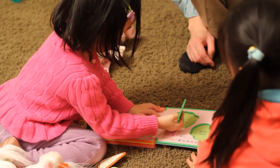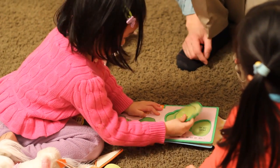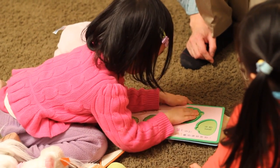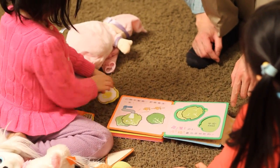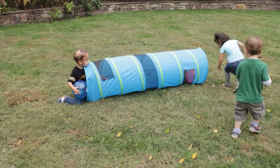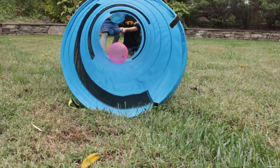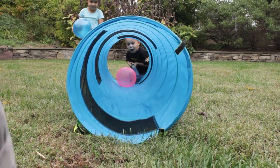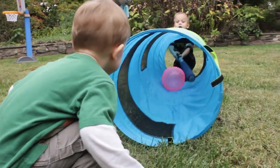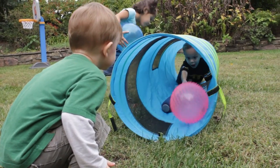Catherine is exploring how shapes relate to one another as she works out how to make puzzle pieces fit, turning them until they slide into their spaces. Thomas and Brody, both age three, problem-solve the best way to push the ball through the tunnel. Watch how their early spatial skills help them cooperate on this task — building friendships and learning geometry, all in a day's play.